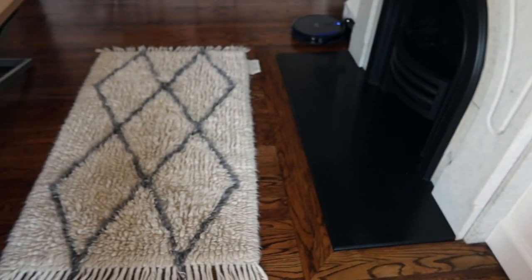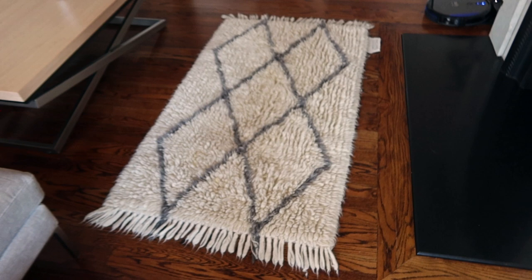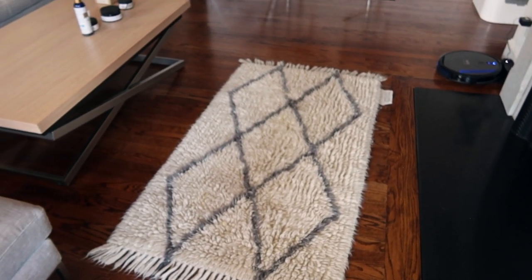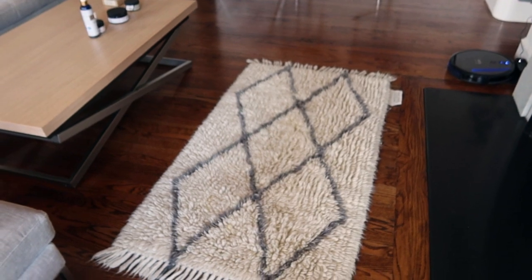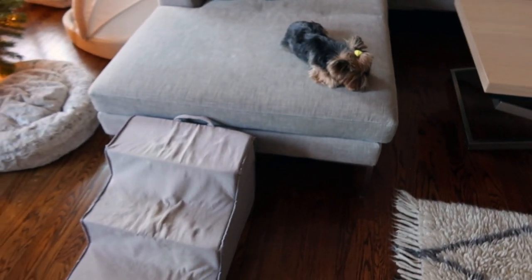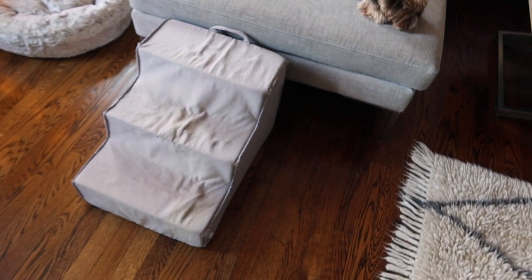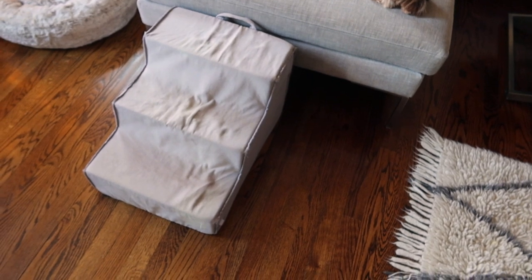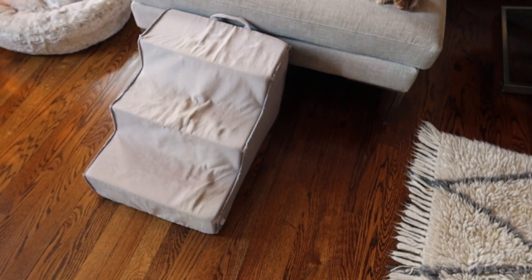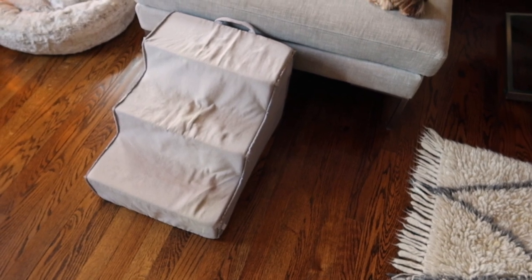Over here I've got this really cute washable rug by a company called Lorena Canals. It's washable, which is basically everything to me because the dogs are kind of naughty — every once in a while they pee on the rug. I've got some little stairs right here. Everybody's always asking me where the stairs come from — they're from a company called Louie Dog, it's a Korean company.